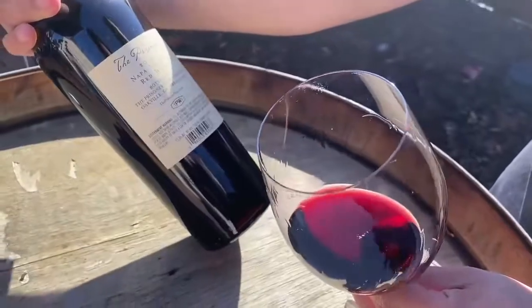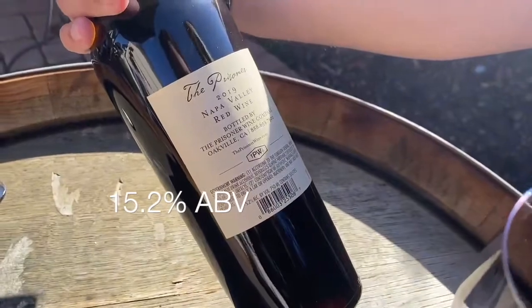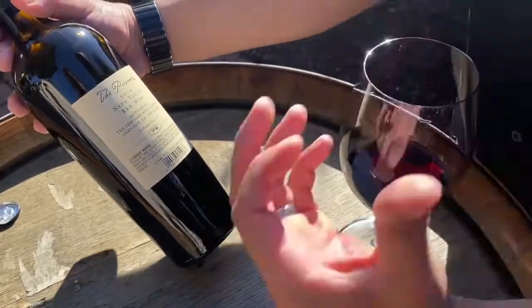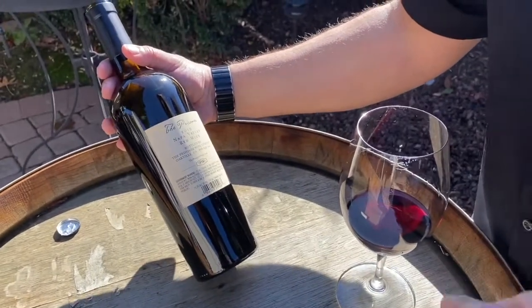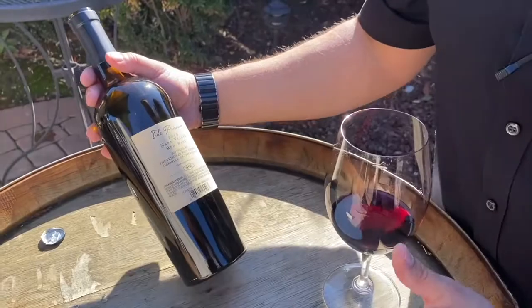Let me check the alcohol — holy moly, this is 15.2%. That's still about right for a cab, just a touch on the high side. But I think because of all that fruitiness and vanilla from the oak and the youthfulness of the wine, the alcohol really doesn't come through. It doesn't make the palate hot or anything like that. It's super approachable.